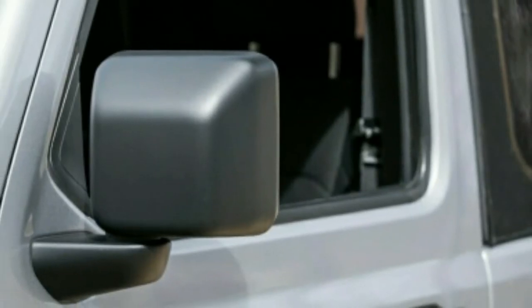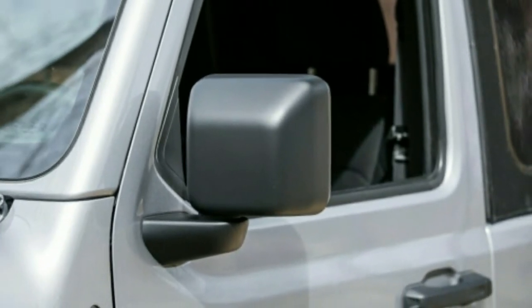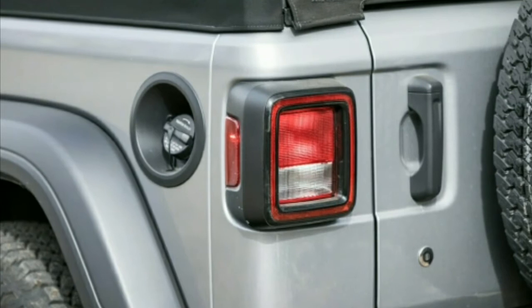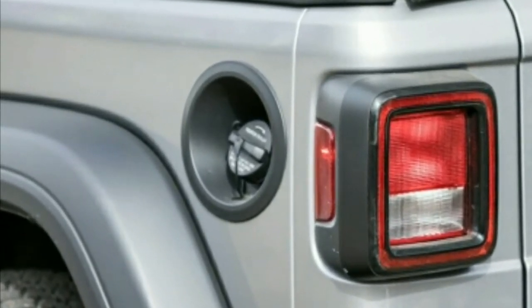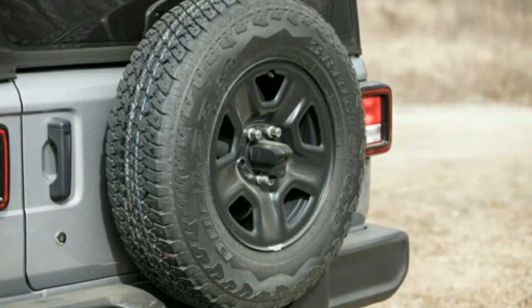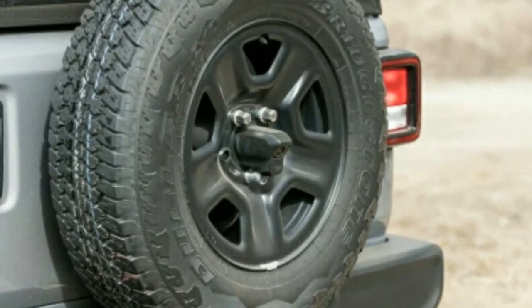A one-year SiriusXM satellite radio subscription at $295 keeps the tunes streaming. At $31,620 out the door, this Wrangler isn't cheap, and budget-minded buyers might be put off by the manual window cranks and absence of power door locks. We believe it's an about-ideal mix of highlights for a modern Wrangler, especially one potentially headed for heavy mods down the road.